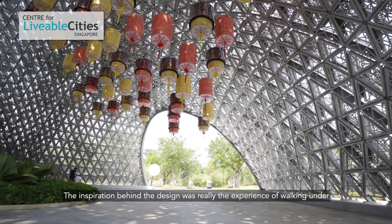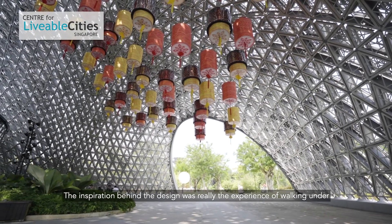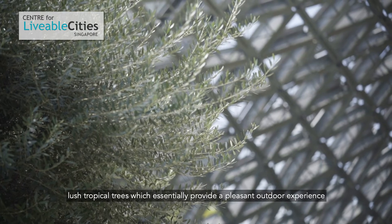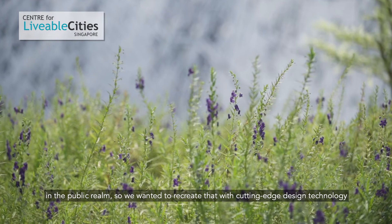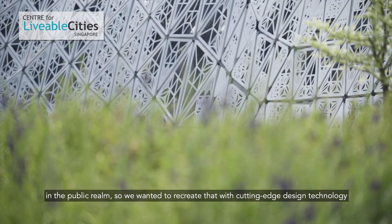My name is Thomas Röpfer and I was in charge of this project that we stand in here today. The inspiration behind the design was really the experience of walking under lush tropical trees, which essentially provide a pleasant outdoor experience in the public realm. So we wanted to recreate that with cutting-edge design technology in the context of the SG50, the 50th anniversary of Singapore.